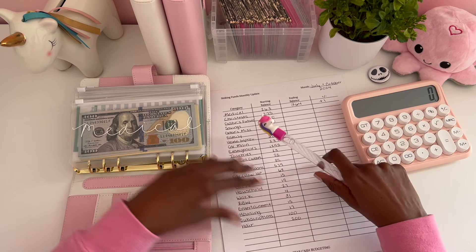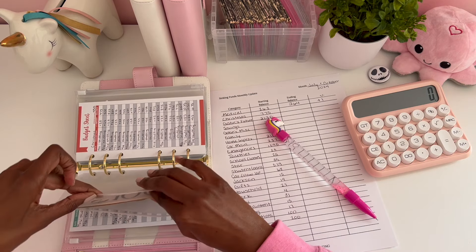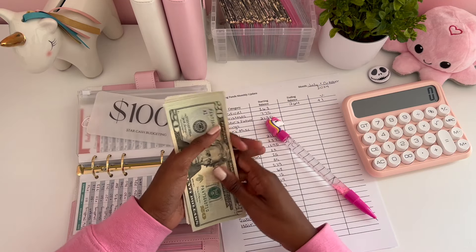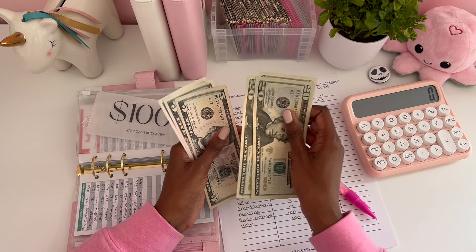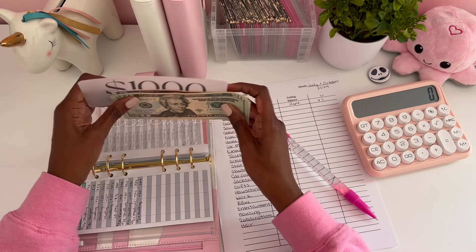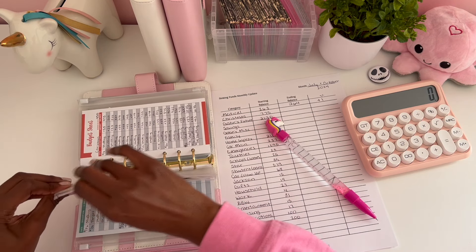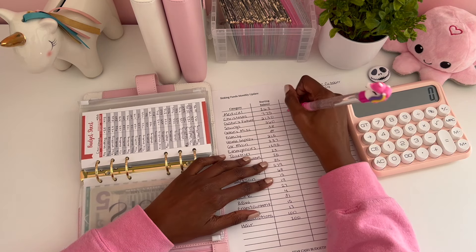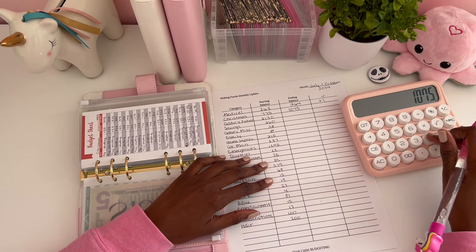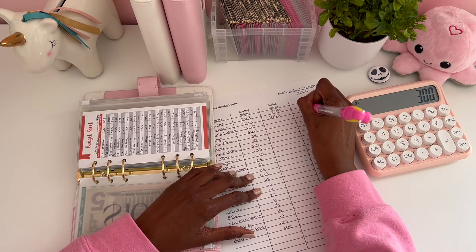For Christmas, back in July we had $775. Now we have $1,075, so that's a difference of $300. Pretty good!